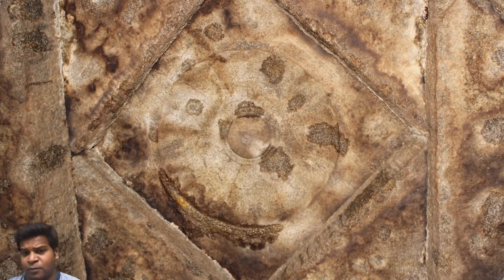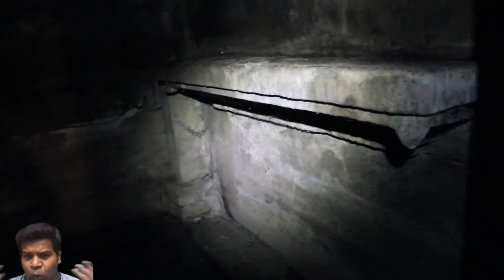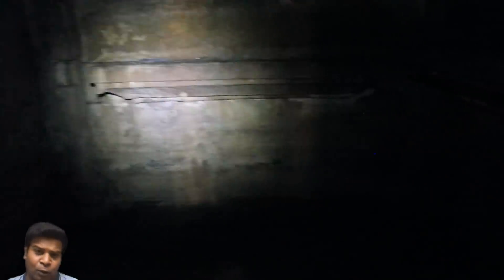These dark stain marks are caused by bats. What must have once been a spectacular temple is now completely in ruins.